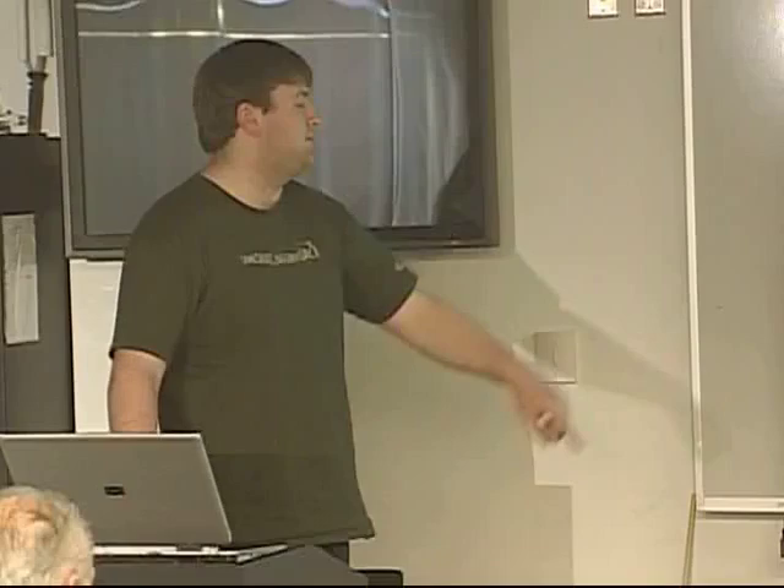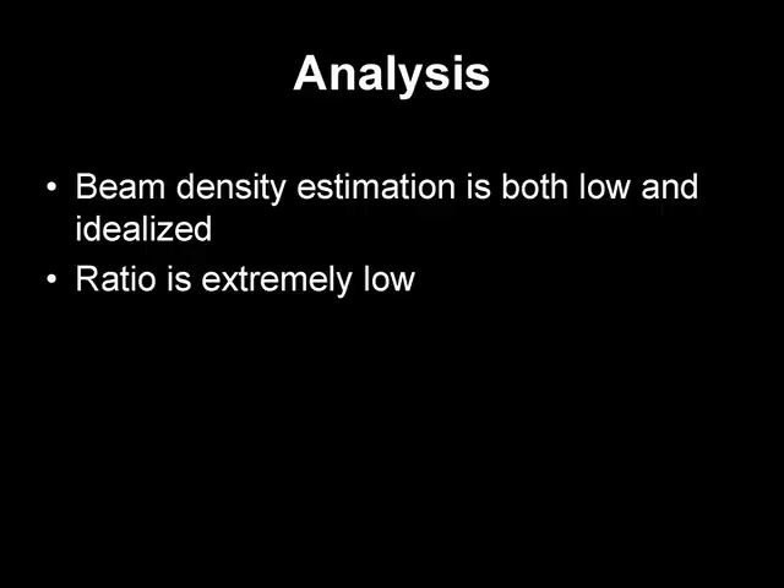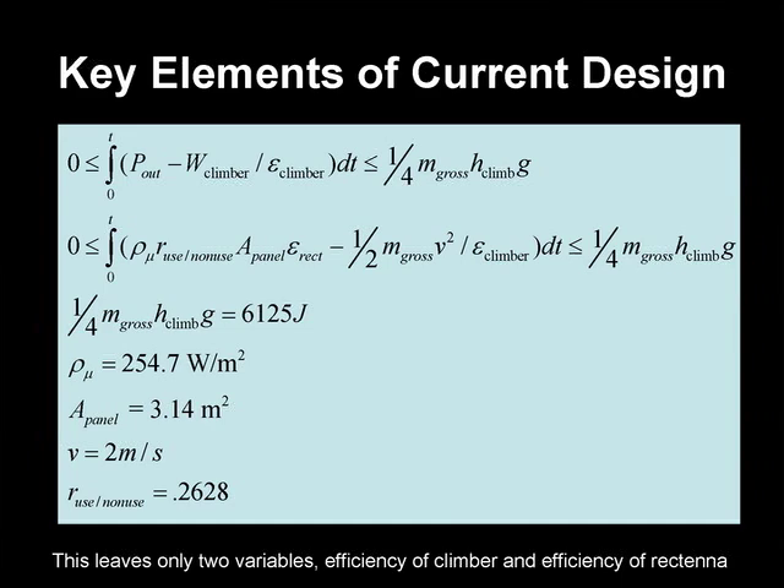With two variables — climber efficiency and rectenna efficiency — we generated a bounding constraint graph. If the climber efficiency is 60%, then the rectenna must be between approximately 43% and 97% efficient. The upper constraint can be moved by increasing velocity; various parameters can shift these bounds. The lower constraint is largely fixed, but if the ratio of usable area could be increased significantly, you could sacrifice some rectenna efficiency — there's a trade-off between the ratio and rectenna efficiency, and they carry equal weight in the equation.